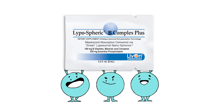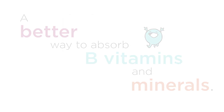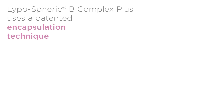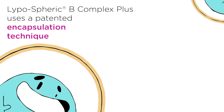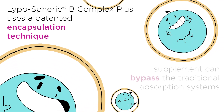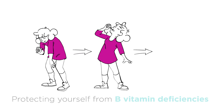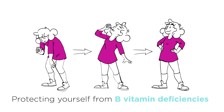Thankfully, there's Lipospheric B Complex Plus, a better way to absorb B vitamins and minerals. Lipospheric B Complex Plus uses a patented encapsulation technique, so the supplement can bypass the traditional absorption systems that may be compromised when you take these medications. So you don't feel so depleted, and you're protecting yourself from B vitamin deficiencies.